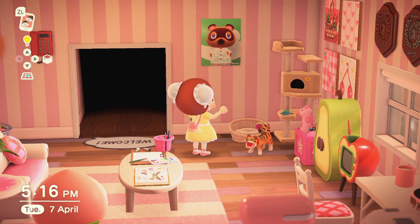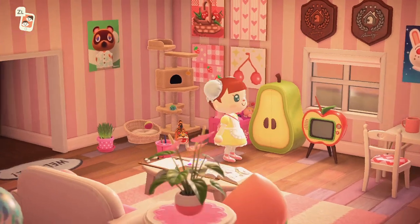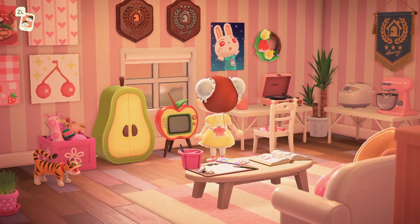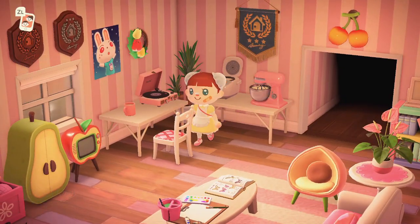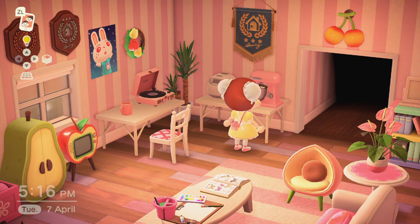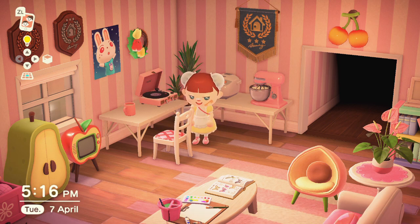Over here I have my little cat corner with my cat tower and cat bed, because I have a cat in real life — his name's Archie — so I like to imagine this is him in the game. I have lots of designs on the wall used as canvases, my Happy Home Designer awards, and a poster of Ruby — my friend Jim has a friend who can get any amiibo poster, so they got that for me. Over here is my rice cooker, mixer, plants, record player, and another Happy Home Designer award.